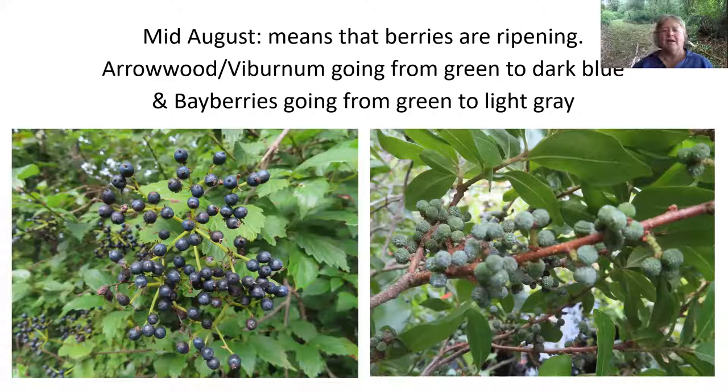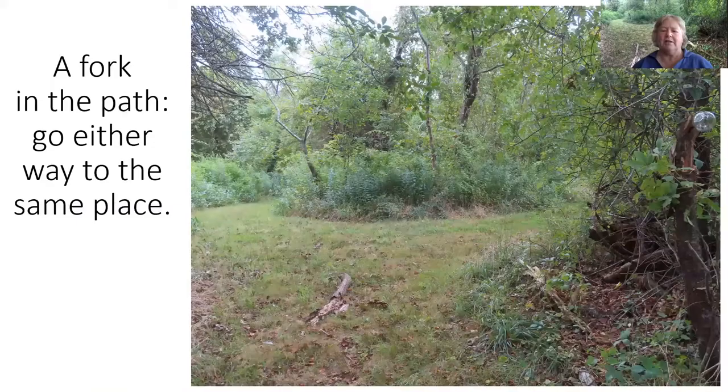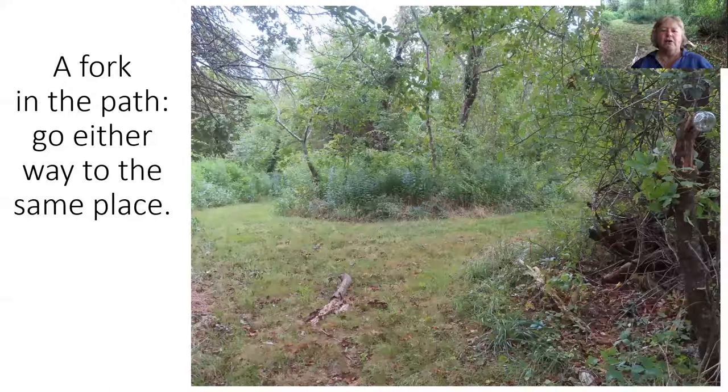Bayberries, as you may have heard me say before, do not start off that beautiful blue-gray waxy color. They start off a bright chartreuse green, and now they're changing — they were green a month ago and now they're sort of gray-green, starting to get a little wax covering, but not covered in wax just yet. Time is progressing this summer and the berries are starting to ripen and become more evident.